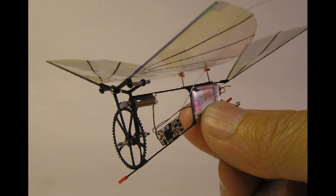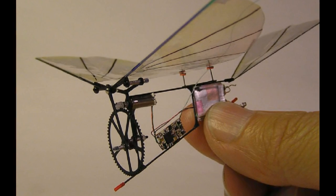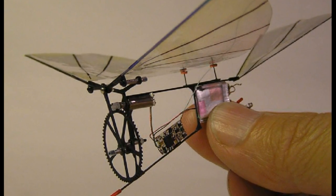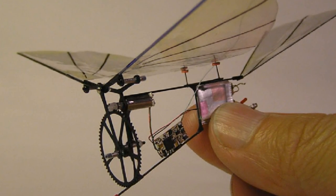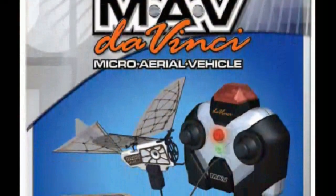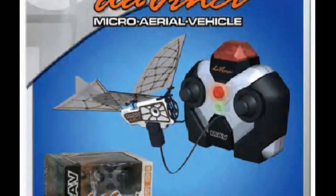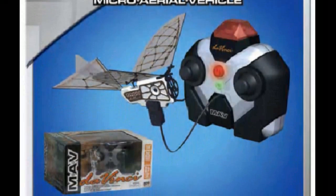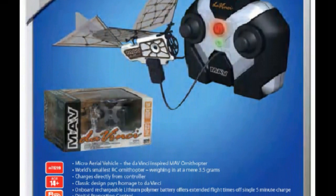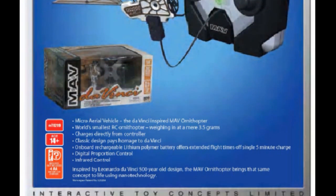I waited and waited and never saw the aircraft on store shelves, so I did a little research and found out that the original aircraft was called the Hummer, and it was built by a man named Peter in Norway. He won a contest in 2007 in the south of France for the world's smallest ornithopter. However, Interactive Toy Concepts picked up the idea and was going to market it in summer of 2008, but because of the economic downturn and problems with production, only a few ever made it to store shelves, and they sold for $69.99, which was really expensive for a two-channel aircraft.